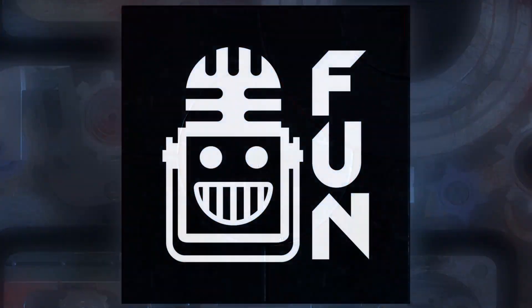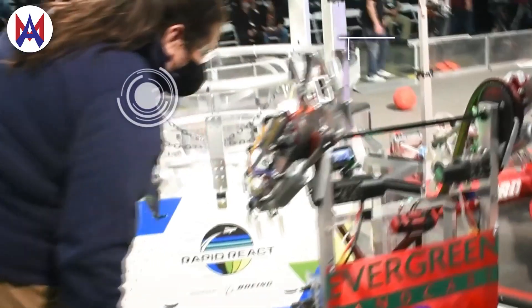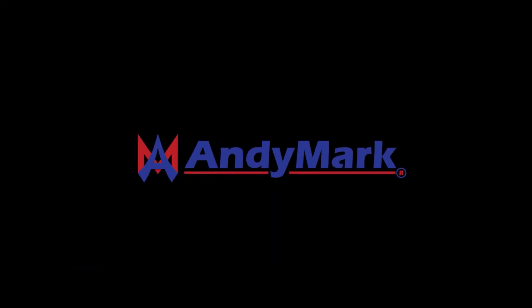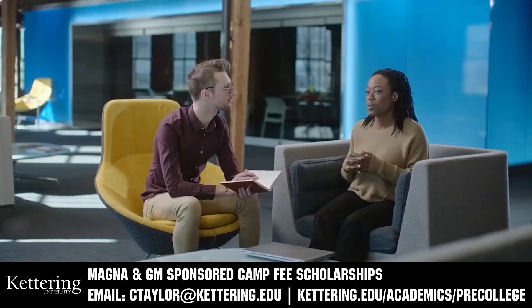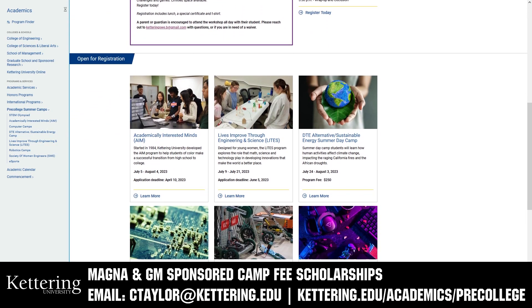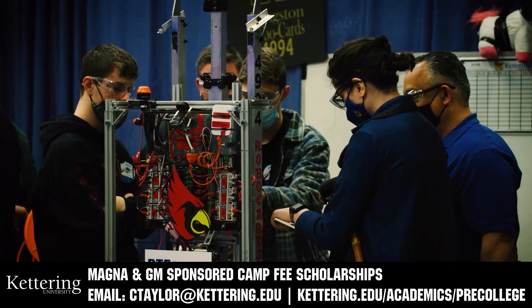This video on First Updates Now is made possible by viewers like you and also the following sponsors. Animark has parts and products designed specifically for First Robotics Competition and First Tech Challenge teams. Many Animark staff are First alumni, mentors, and event volunteers. Visit Animark.com for all your educational robotics needs. Kettering University has over 25 pre-college camps and learning experiences available, from computer science and engineering to inspiring future women engineers, leadership development, and first-paced camps for first graders to graduating high school seniors. Magna and GM sponsored camp fee scholarships are available. Email ctaylor@kettering.edu for more information.